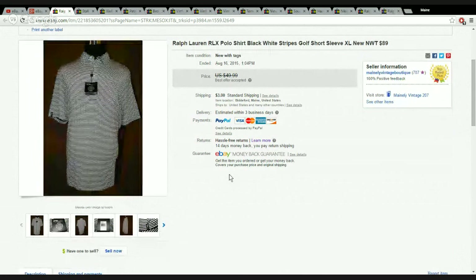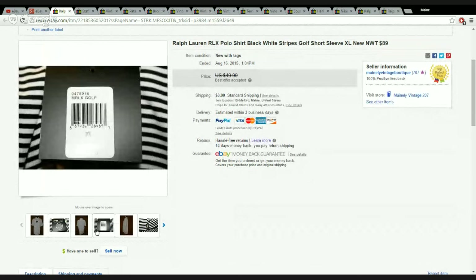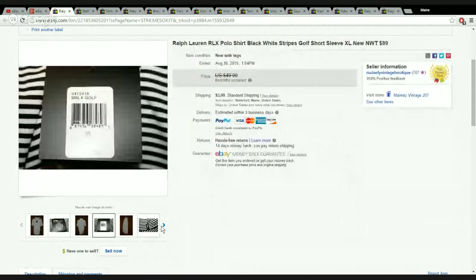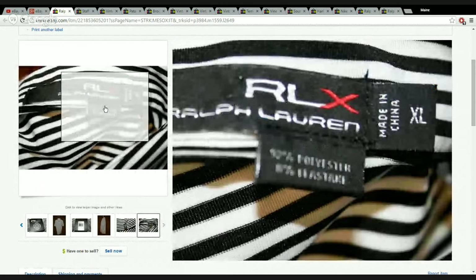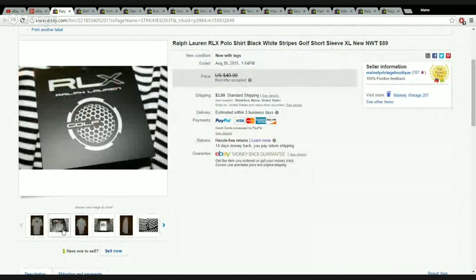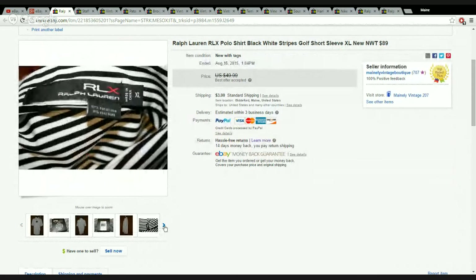Next up is a Ralph Lauren polo shirt — their RLX line, a golf polo. I didn't get this at a thrift store; I got it at a retail store on clearance and paid $10 for it. It sold in less than a week. It retails for $89, I paid $10, and I sold it for $40 plus $3 shipping — $43 total. I made about $25 on the purchase, roughly 250% on my investment. It was an XL polo, off to New York.